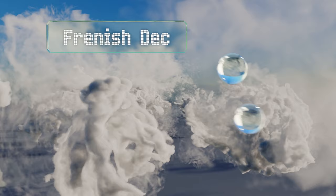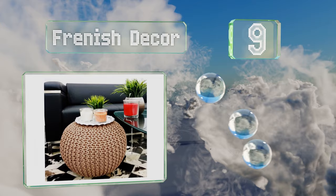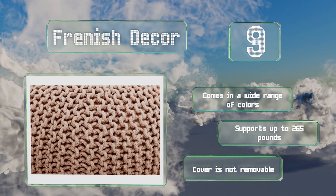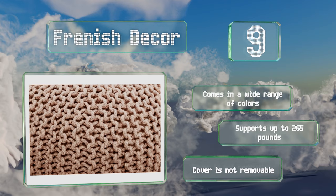At number nine, the Furnished Decor is a hand-knitted cotton selection that measures 20 inches wide by 14 inches in height. It has a polystyrene foam bead stuffing and the cover is an elegant twisted rope design that should complement a lot of decor. It comes in a wide range of colors and supports up to 265 pounds, but note that the cover is not removable.